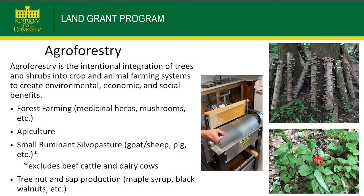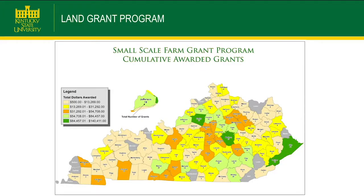The last category is agroforestry — the intentional integration of trees and shrubs into crop and animal systems. This means growing something under the trees, not the timber itself. If you're getting sap from trees, doing apiculture, or managing small ruminants through the trees simultaneously, that fits. Products like maple syrup, black walnuts, ginseng, and mushrooms all qualify. We've reached many small-scale farmers since being awarded this grant from the Kentucky Agriculture Development Board in 2012.